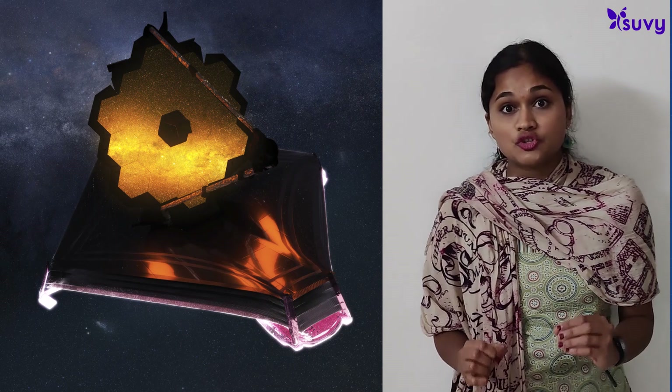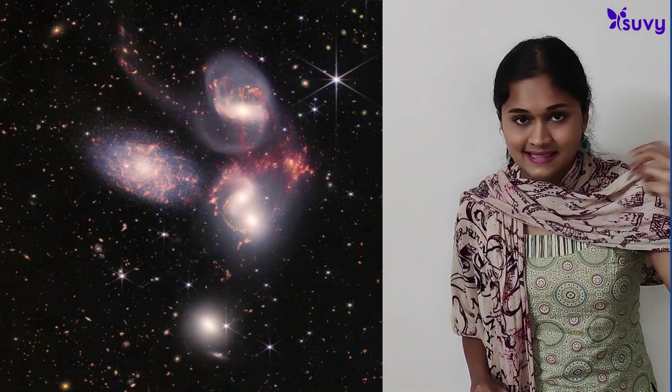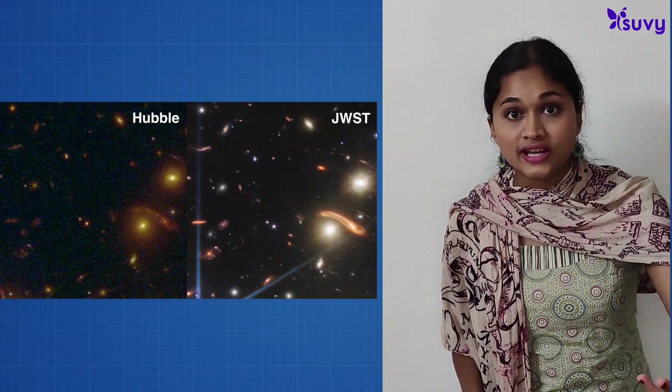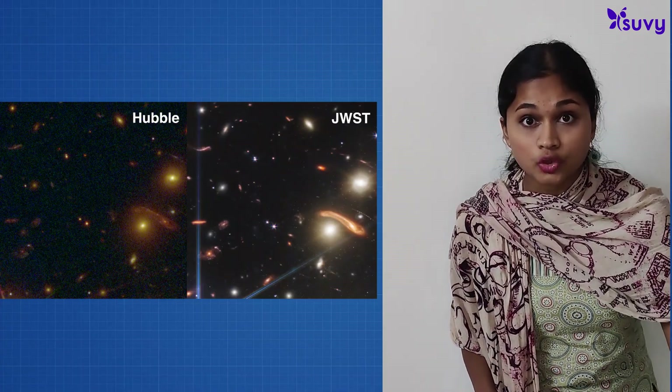What makes the James Webb Space Telescope so exciting is that it's able to capture more detail about the galaxies and celestial bodies. It's able to detect fainter and dimmer objects than Hubble ever was, and it's able to detect information about much older galaxies and much older celestial bodies than we were previously able to image. And that's what makes it so cool.